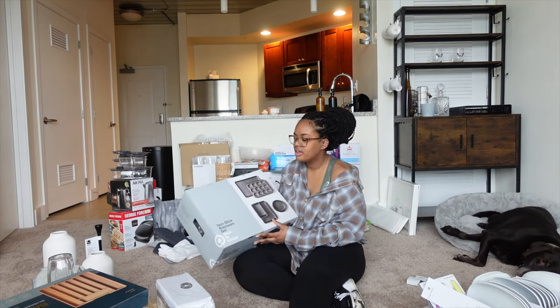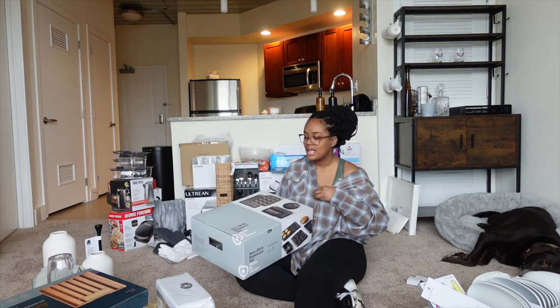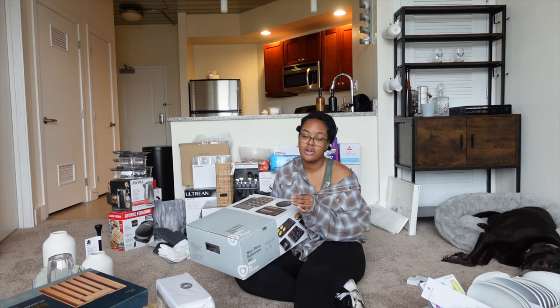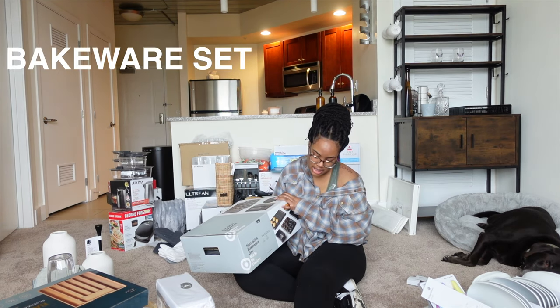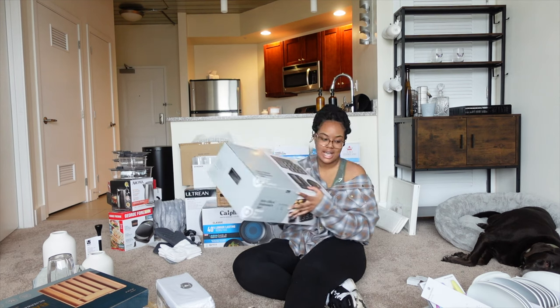I got this from Target around August — that's when they have a lot of stuff for college kids that you can also use for your apartment. This is a non-stick bakeware set. Instead of buying everything individually, it has a ton of things: muffin pan, circle pan, things like that.